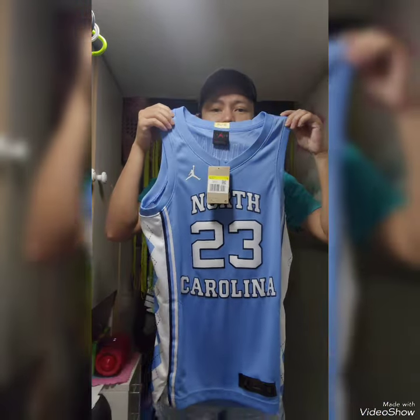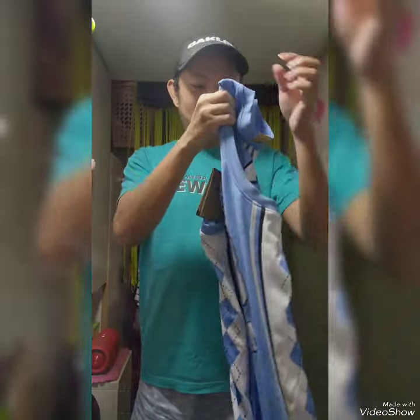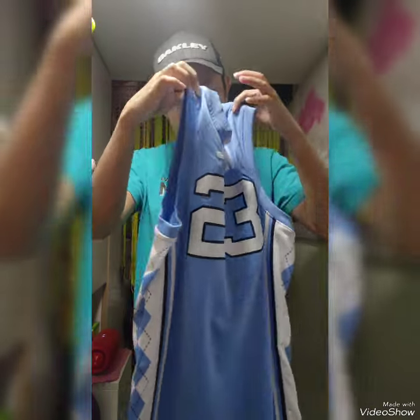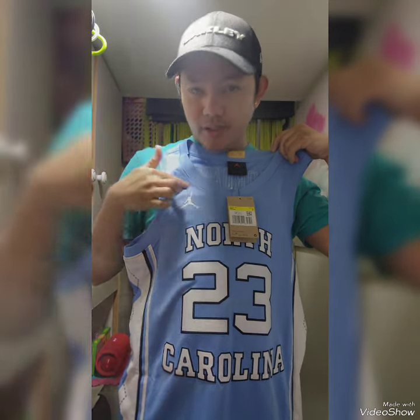See guys, it's a nice color blue. In the back you can see the Jordan 23. And on the right side, you can see the Jordan logo.